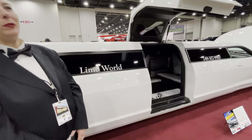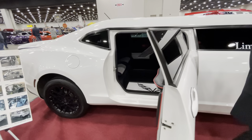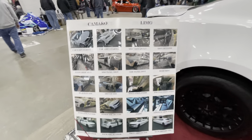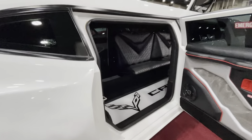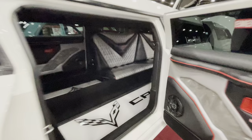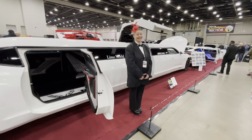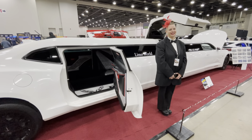So if you guys are into cars and you're into limos, this would be perfect for you. Here it shows you how they made it, and I'll show you the inside. I hope that you guys like this video, so please like and subscribe and I will catch you guys on the next one.